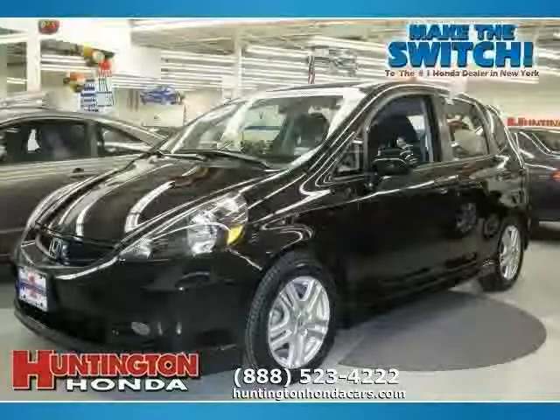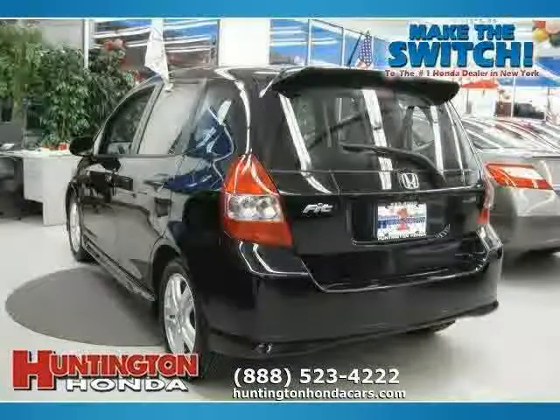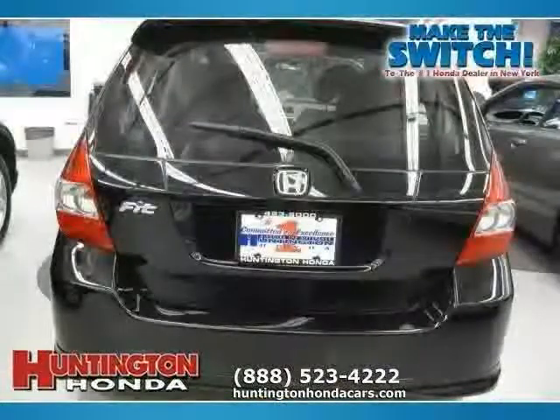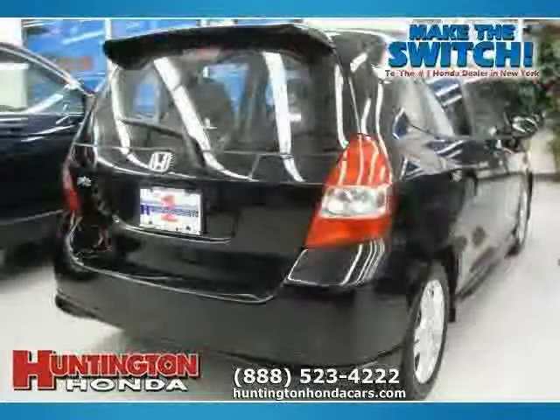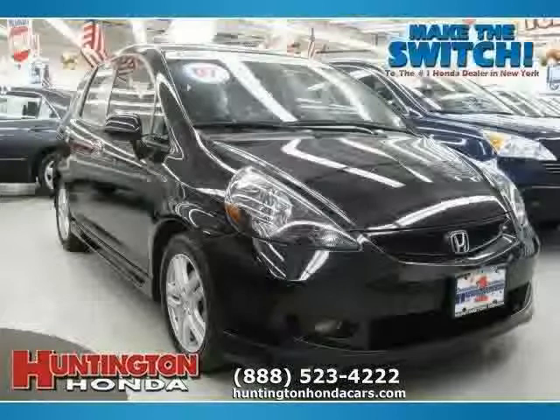Like this 2007 Honda Fit equipped with cloth interior, air conditioning, cruise control, driver and passenger side airbag, vehicle anti-theft system, CD player, front wheel drive, side head airbag, four wheel anti-lock brakes, and MP3 player,